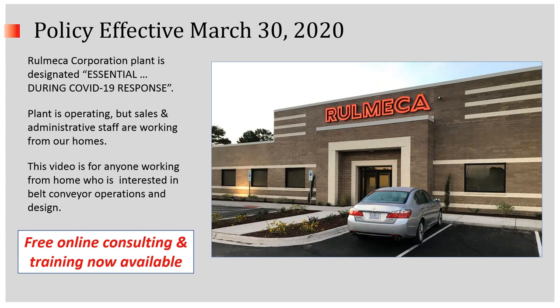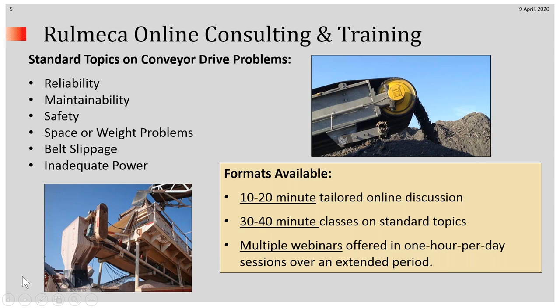This video is for anyone working from home who is interested in belt conveyor operations and design. I draw to your attention that we now have free online consulting and training available. We have six standard conveyor problem topics listed, and we have three formats available: 10 to 20-minute tailored online discussions, and 30 to 40-minute classes on standard topics, and a variety of multiple webinars which can be designed according to your needs.